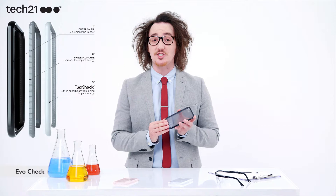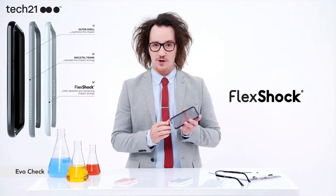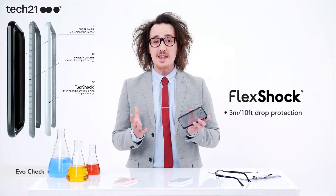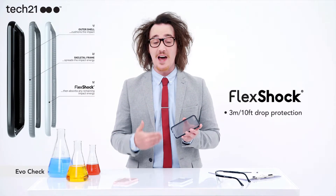But there's more to it than meets the eye. Sitting beneath the surface is an effective three-layer protection system containing FlexShock. These three layers work together to protect from up to three meters or ten feet, drop after drop.